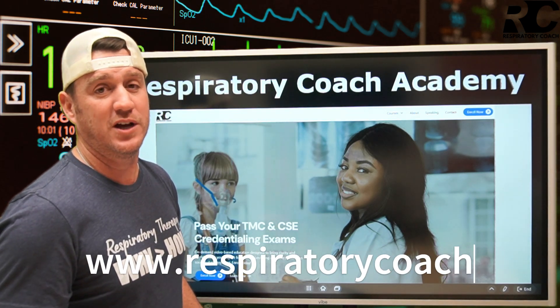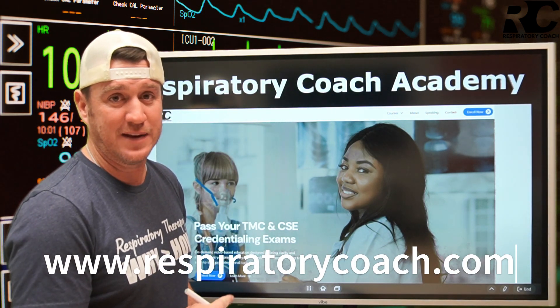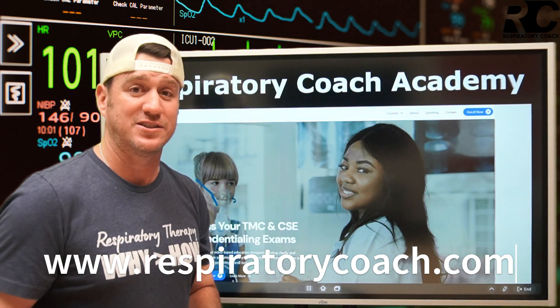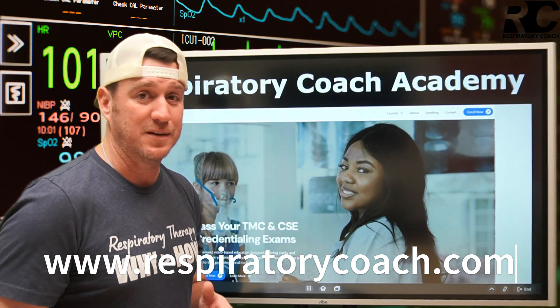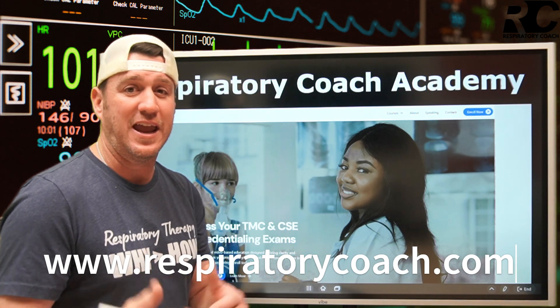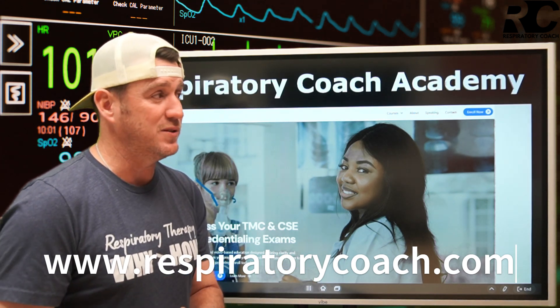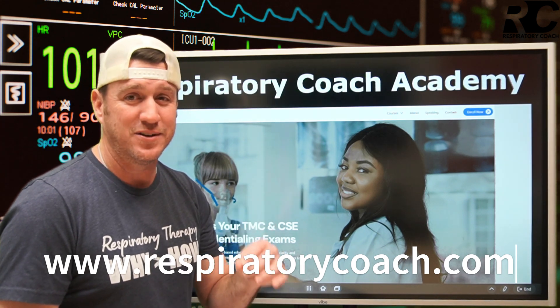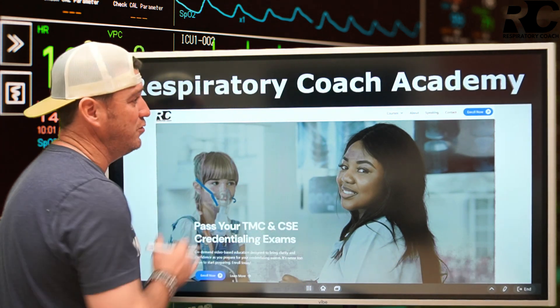Head over to respiratorycoach.com. Check out the Respiratory Coach Academy where you can find the TMC and the CSE boot camp to help you pass those credentialing exams on the first attempt. You'll also find several mini courses, all of it there just to aid you and make your journey to becoming a registered respiratory therapist a little easier.